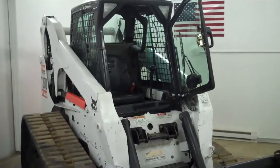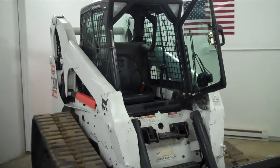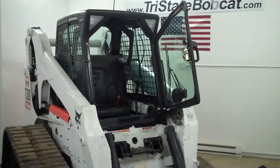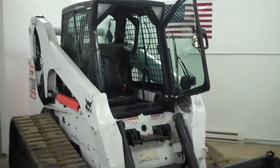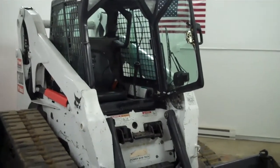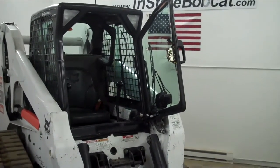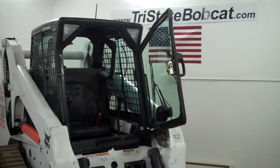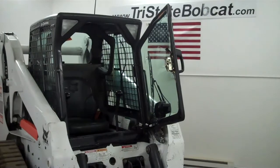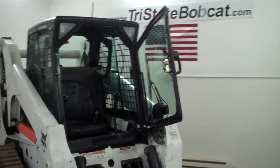Tri-State Bobcat, Hudson, Wisconsin. Give Jeff a call on this 2006 T300 — a 2006, just 2,200 hours, one-owner municipal machine. Best of care, comes in with an 80-inch bucket, high flow, bucket positioning, new tracks and sprockets, 81 horsepower, all the power you'll ever need, heat and air. Give us a call toll-free, or give Jeff a call on his cell: 715-781-3940, or email at jeffb.tristatebobcat.com. Thank you.